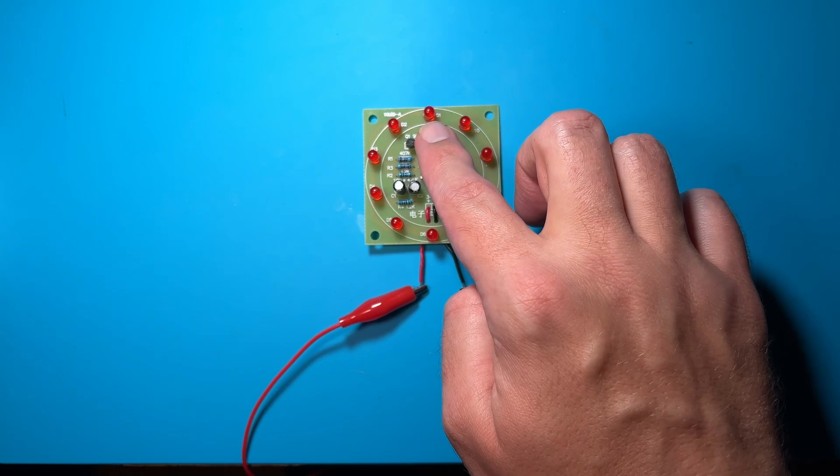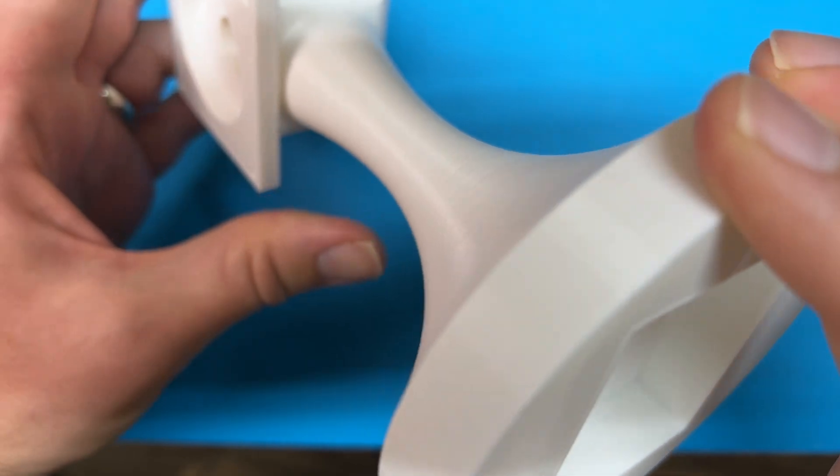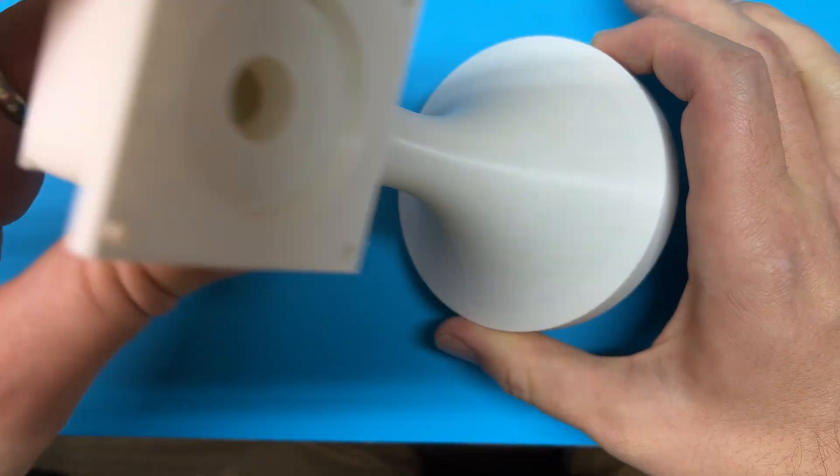This is actually my second attempt. The first try was a couple years ago. I put together a soldering kit with LEDs that stopped in a random position. I came up with a whole concept and even 3D printed a case for it. I was never satisfied with it though, and I eventually abandoned the project.